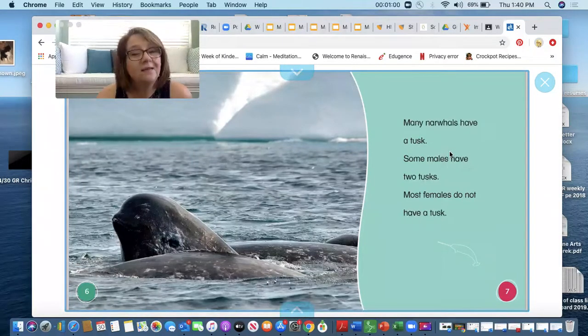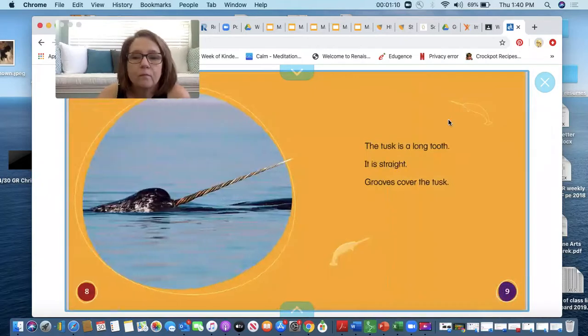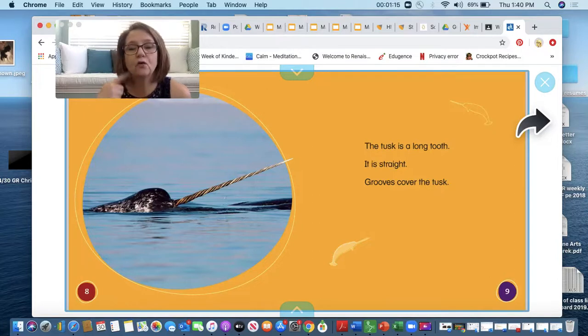Many narwhals have a tusk. Did you notice the tusk? Some males have two tusks. Most females do not have a tusk. The tusk is a long tooth. It is straight and grooves cover the tusk.